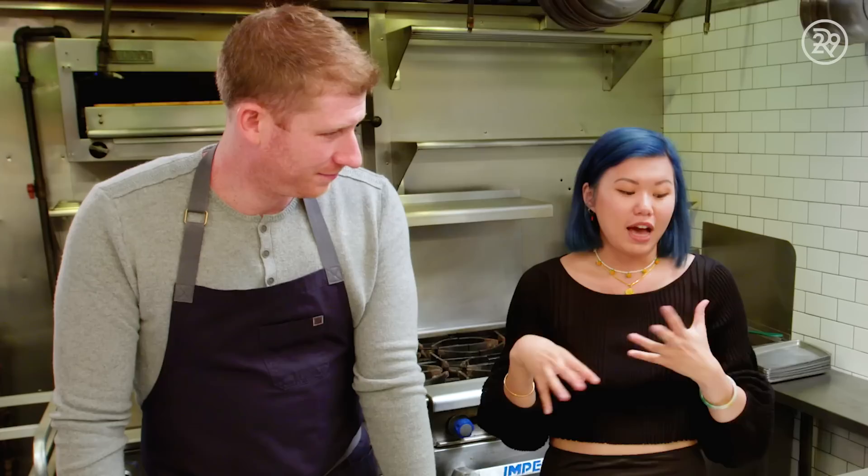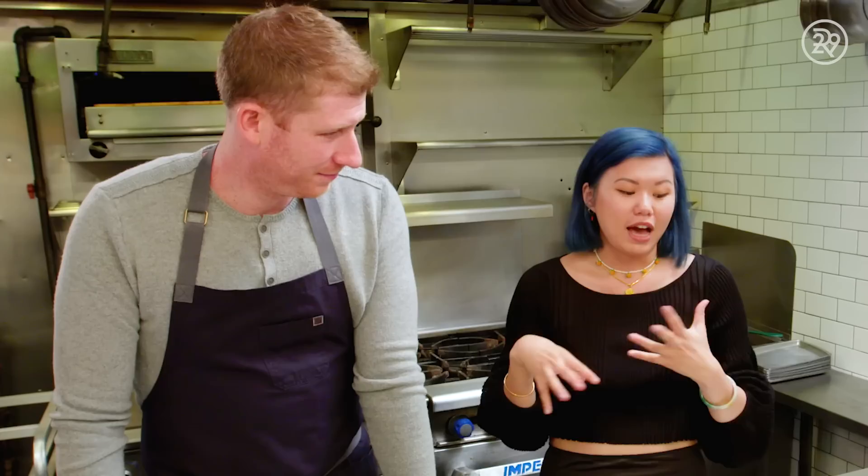I'm off to Brooklyn today to meet the chef and owner of Olmstead, Greg Backstrom. He's going to teach me how to incorporate what would easily be considered garbage into a three-course meal. We're going to be making a fun three-course menu incorporating some items that would be food waste and turning them into delicious meals.